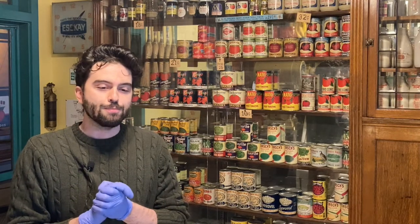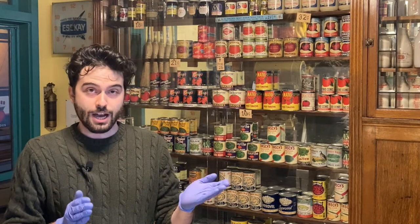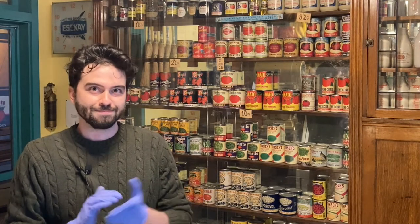A final interesting factoid about P&G is that colloquially at the time, their soap was sometimes known as 'blind pig soap.' P-G, lacking the eye — blind pig. Back to you, Johns.